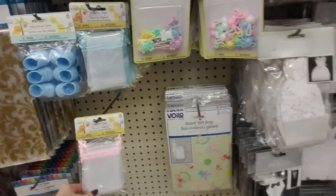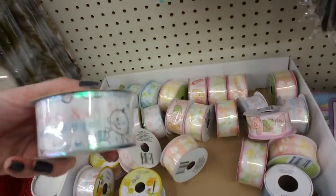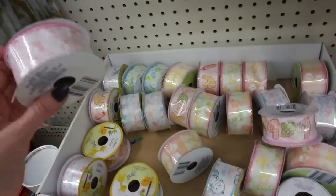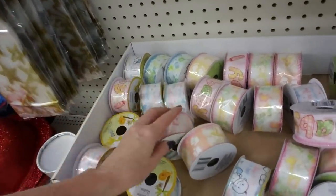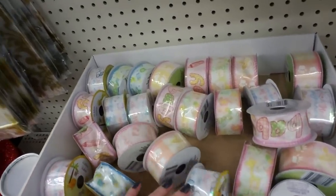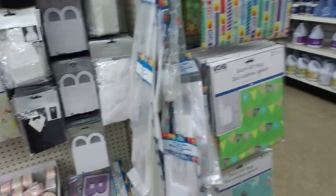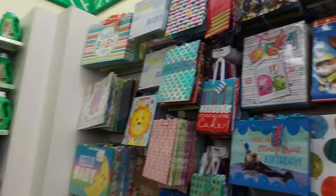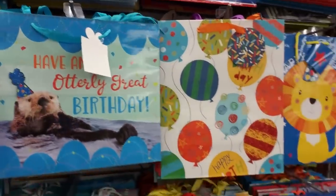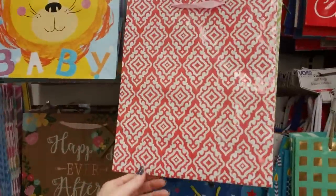And they even have a little baby ribbon - 'he or she, what will it be?' So if you're having a gender reveal party or something, here's some pink ribbon, or you can get it in a more generic color - 'he or she, what will it be?' And then we have the gift bags - 'have an utterly great birthday.' They have them in all different sizes which is really nice and they're all a dollar. That's a pretty one - it's kind of shiny and sparkly. And then this one has balloons all over in different types and little squiggles on them.